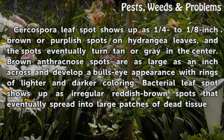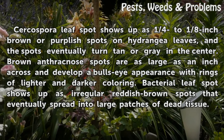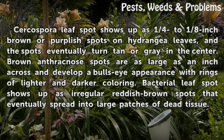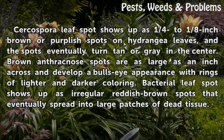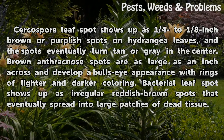Cercospora leaf spot shows up as one-quarter to one-eighth inch brown or purplish spots on hydrangea leaves, and the spots eventually turn tan or gray in the center. Brown anthracnose spots are as large as an inch across and develop a bull's eye appearance with rings of lighter and darker coloring. Bacterial leaf spot shows up as irregular reddish-brown spots that eventually spread into large patches of dead tissue.